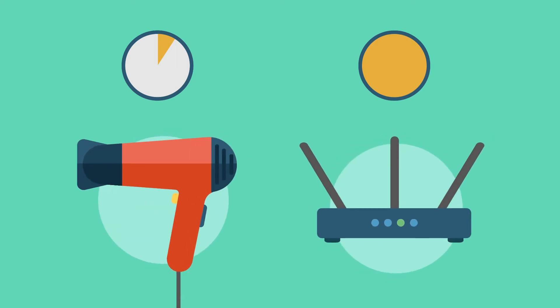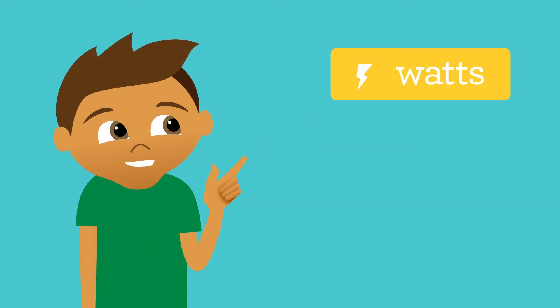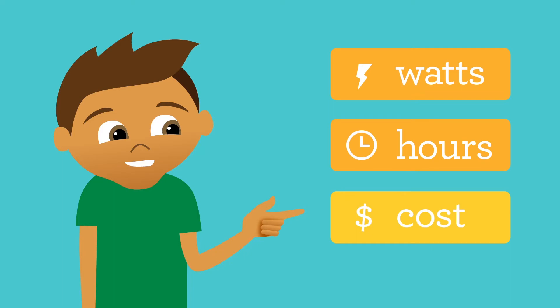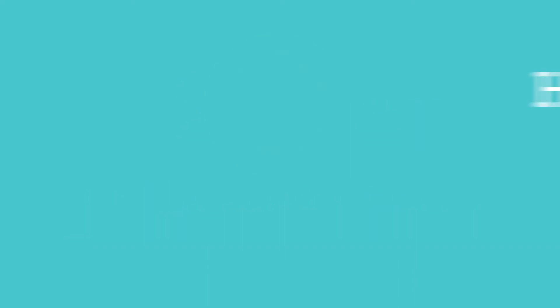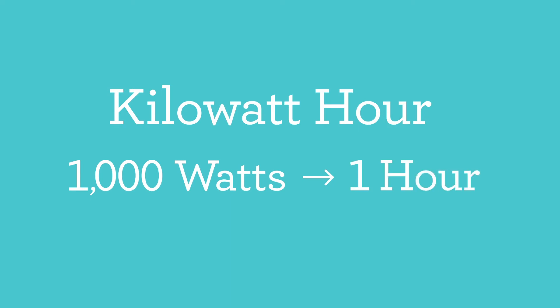Which one costs you the most? To figure that out, we need to know three things: how many watts it uses when it's on, how many hours it's on every year, and the cost of electricity per hour. We'll use 12 cents per kilowatt-hour. What's a kilowatt-hour? That's how we buy electricity. A kilowatt-hour is 1,000 watts used for an hour.